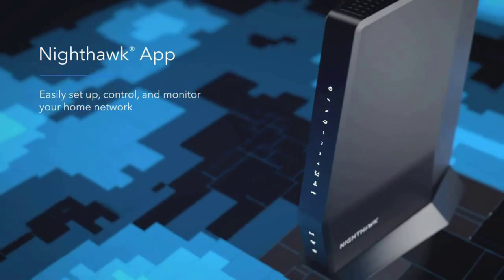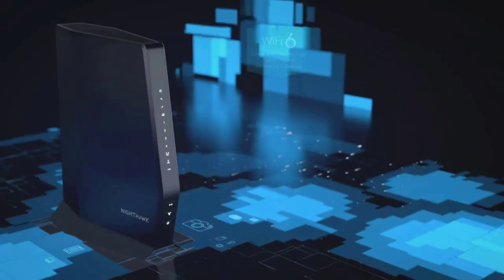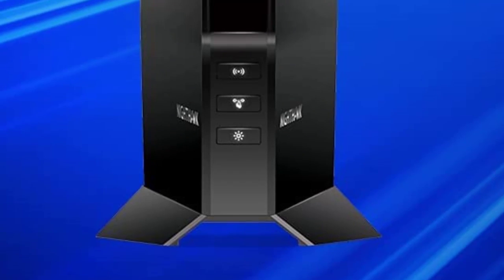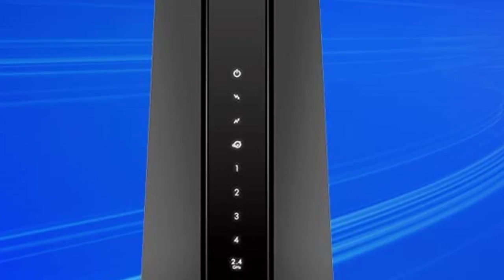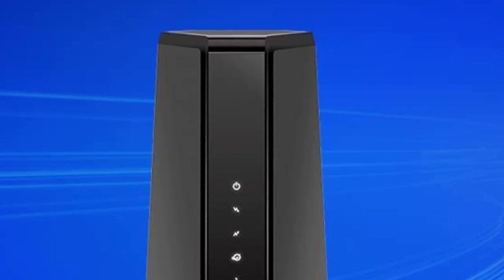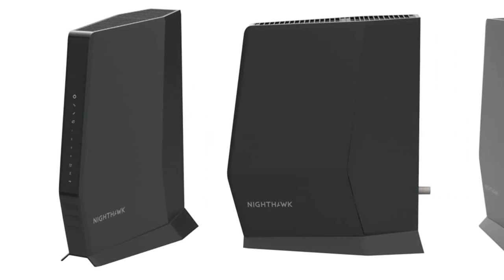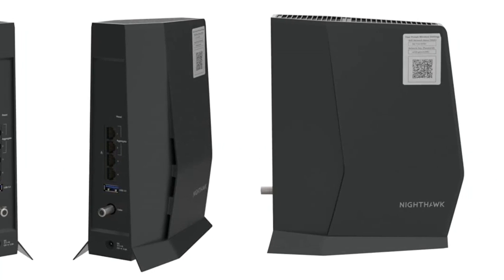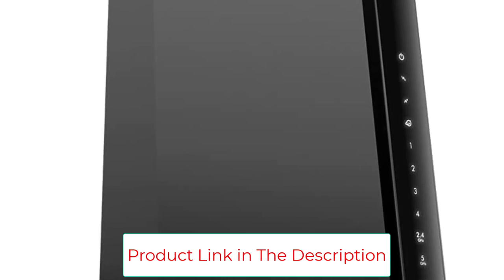The modem supports internet plans of up to 2 gigabits per second, while the router has a maximum speed of 2.7 gigabits per second. You can enjoy such speeds thanks to DOCSIS 3.1 technology, a great improvement over DOCSIS 3.0. Cox or Spectrum subscribers can subscribe to plans of up to 1 gigabit per second, while Xfinity subscribers may find the optimal maximum speed to be 800 megabits per second.